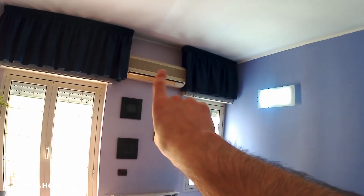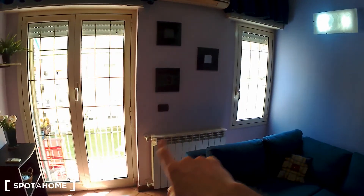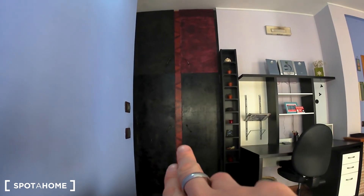Let's take a closer look at the living room. There is an AC unit for cooling and a radiator for heating. Let's try this sofa because it's very comfortable — it's very spacious. There is also a built-in wardrobe just in the corridor.